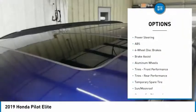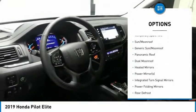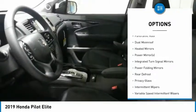Anti-lock braking system. Power passenger seat. Steering wheel audio controls. All-wheel drive. Power lift gate. Navigation system.